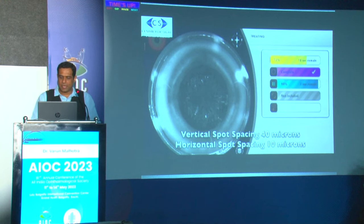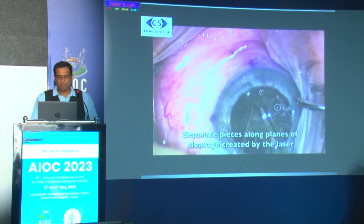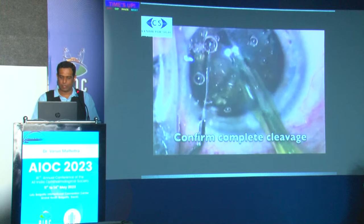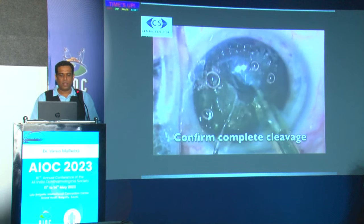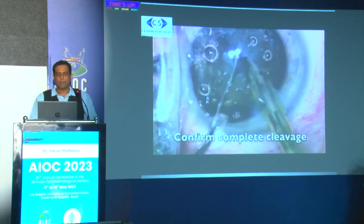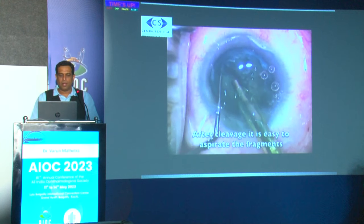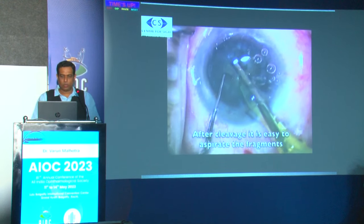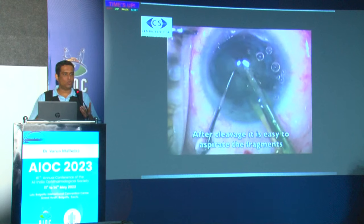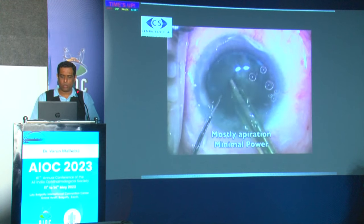Generally the femtosecond laser chops about 500 microns, with 100 microns of safety margin anteriorly and posteriorly. My preferred choice is six pieces, though four or eight is also fine. Leave some spacing between pieces so the probe can catch them. Vertical and horizontal spot size spacing is 40 and 10 microns respectively — these are default settings. After creating a shallow groove and separating pieces along the lines of cleavage, confirm complete cleavage, then aspirate the nuclear material conventionally. The amount of phaco power needed is much less compared to conventional phaco.